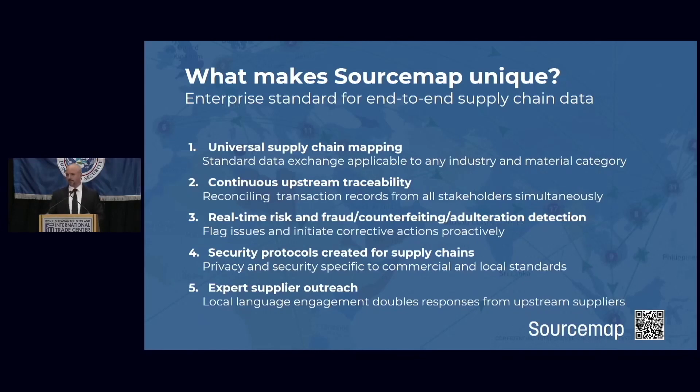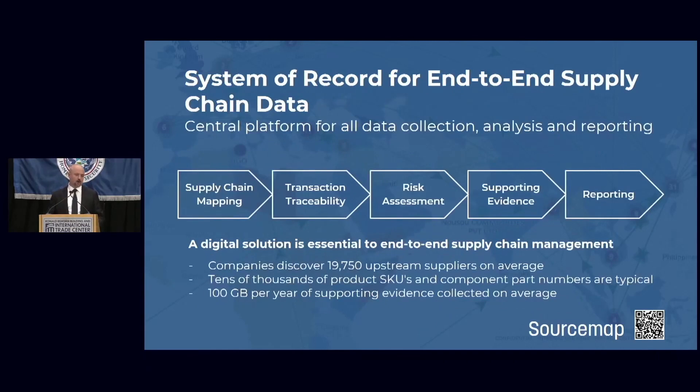Last but not least, we've transformed a handful of industries into being transparent, but there are a few left. We also have a large team of experts that helps transition companies into this new normal of supply chain transparency. All in all, SourceMap provides basically the full suite of software that a company needs to match the CBP importer guidelines.